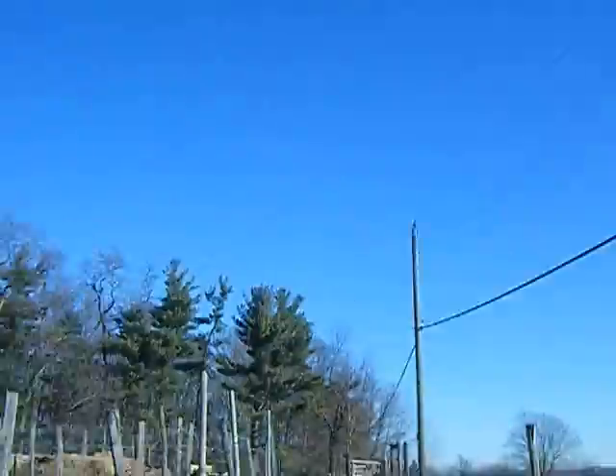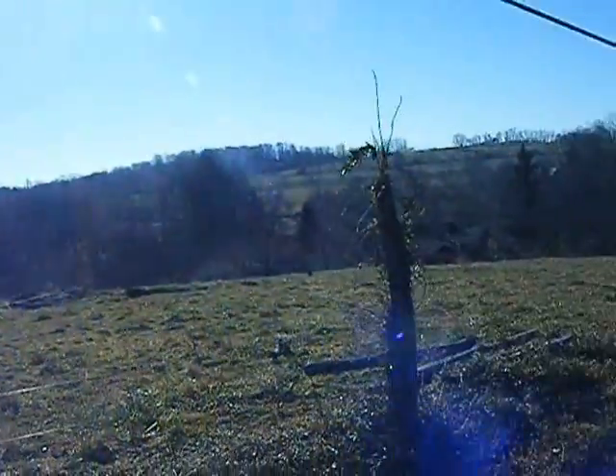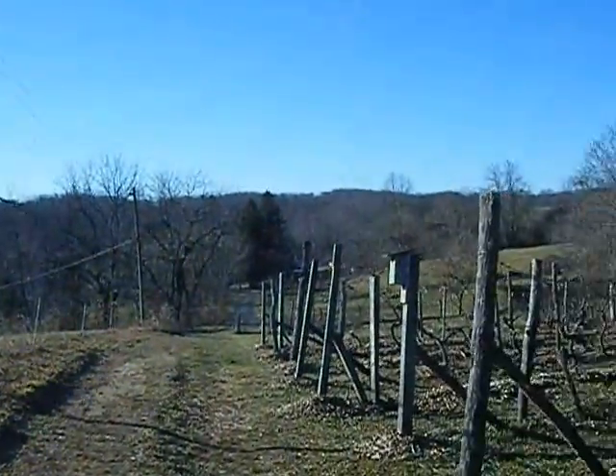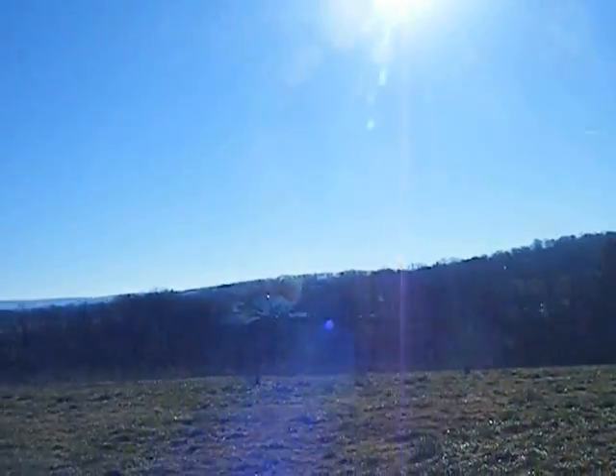And this is the vineyard — it's up on top of the hill. You can see the dairy down there, some of the houses, and the maintenance sheds back that way. And then just the surrounding area.